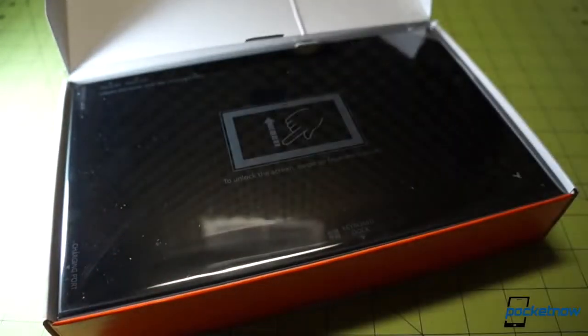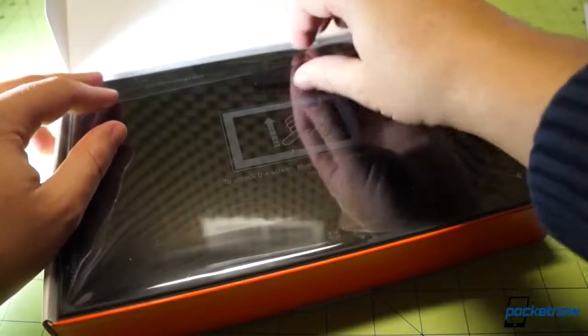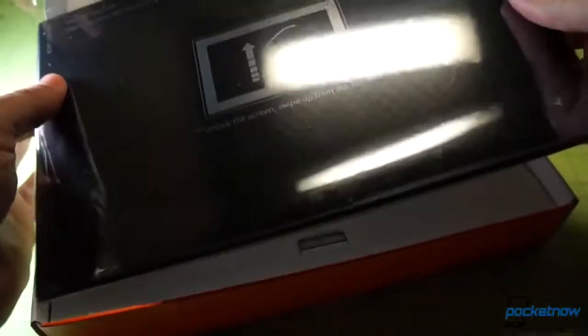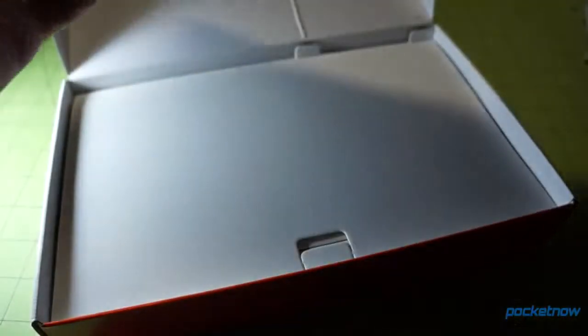That makes sense because it runs Windows 8.1 RT, as the Nokia site puts it. Go ahead and pull up on the tablet tab here — here's the device itself in a nice pouch, keeping it safe.